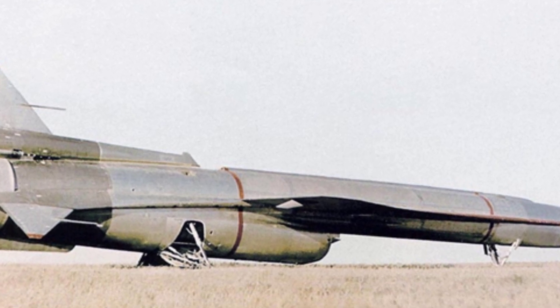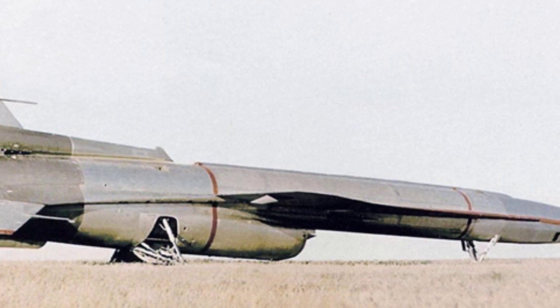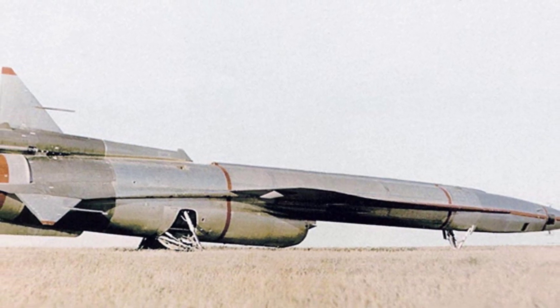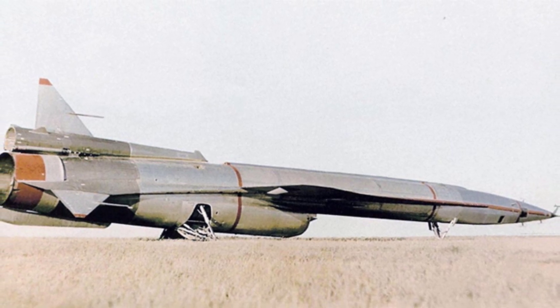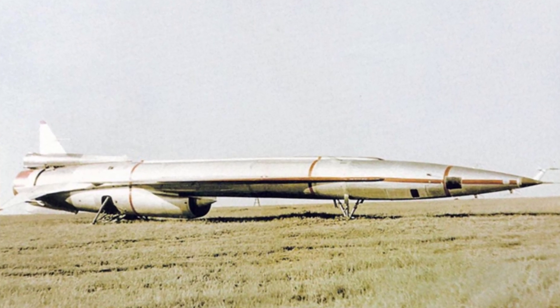The maximum ceiling of the aircraft was 22,800 meters. After the unmanned aircraft autonomously completed its mission and returned along the predetermined route, control of the flight was handed over to the ground command station in the takeoff area. Without landing gear, it landed using a parachute. Ground personnel retrieved the reconnaissance equipment and obtained the reconnaissance information from the parachuted aircraft.